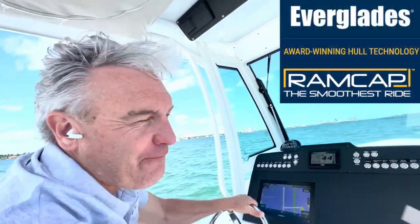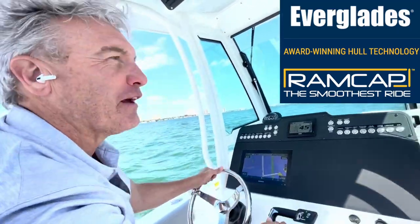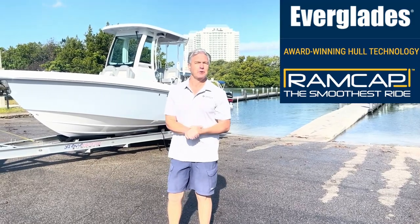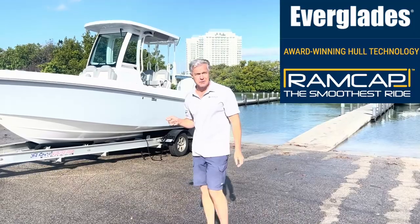Whether it's 23 or 45 feet, if you want a good riding set of consoles, there's nothing like an Everglades. This is my favorite part of selling boats — delivering amazing, beautiful new boats to the owners. And today we are delivering the Everglades 235.